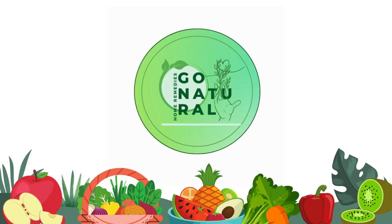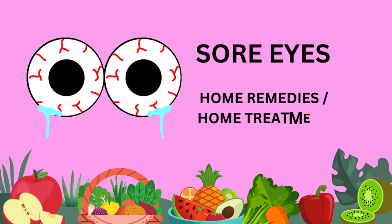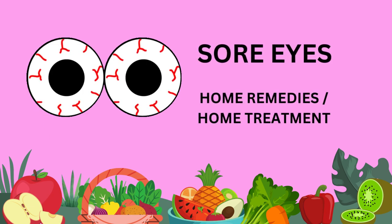Hello everyone, welcome back to our channel where we discuss various health-related topics. In today's video, we will talk about sore eyes and its home remedies or alternative medicine.